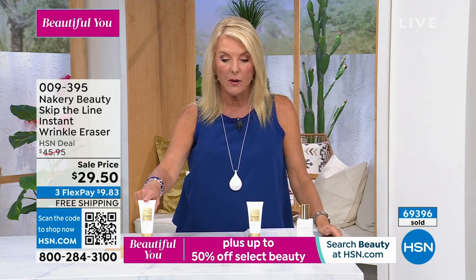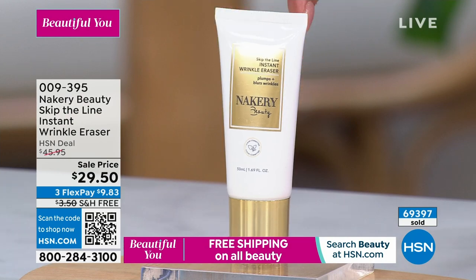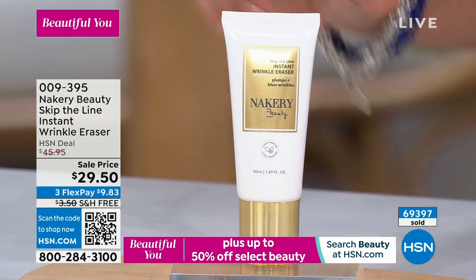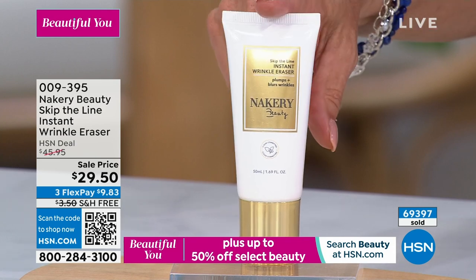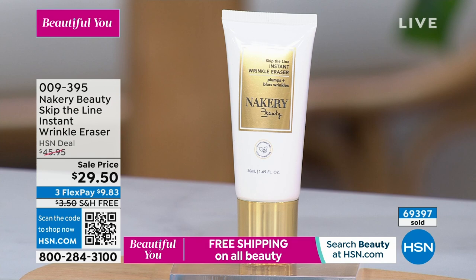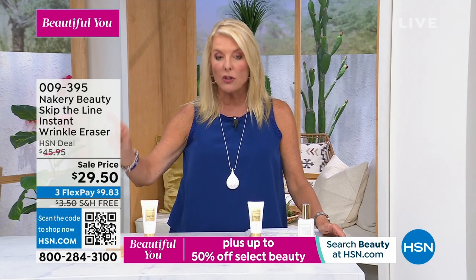Everything is on sale right now at $29.50. I have this on auto-ship — it'll arrive every 90 days. What happens with auto-ship is you lock in tonight's price as long as you stay on it, and you continue getting free shipping as well. If you love this product or you've ever wanted to be on auto-ship for it, do it tonight because you're locking in a really nice savings.